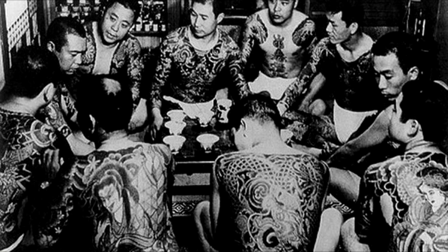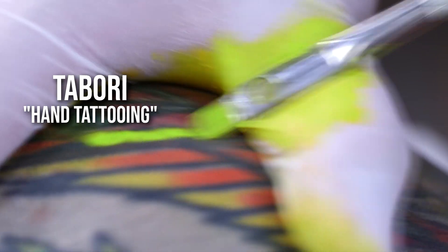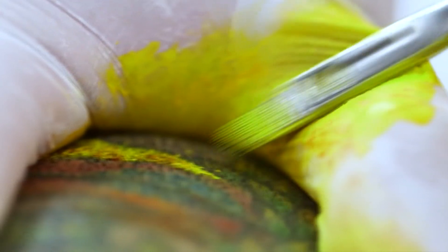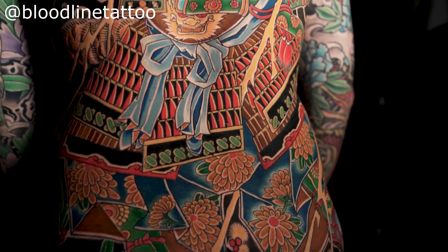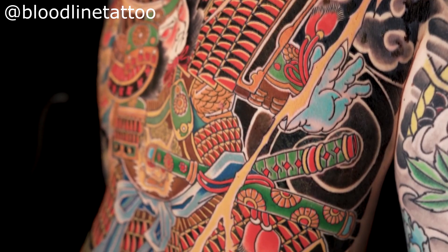Japanese tattoos are what the old Yakuza members — essentially the Japanese mafia — used to have, and it's a truly beautiful art form. You may have heard of tebori — this is how they used to do these tattoos, using needles on a stick of bamboo, all hand-poked. Most artists now use machines for line work but might still do tebori for color work because you get deeper saturation that way. Japanese tattooing requires a lot of planning and you really need to understand how tattoos flow with the body.